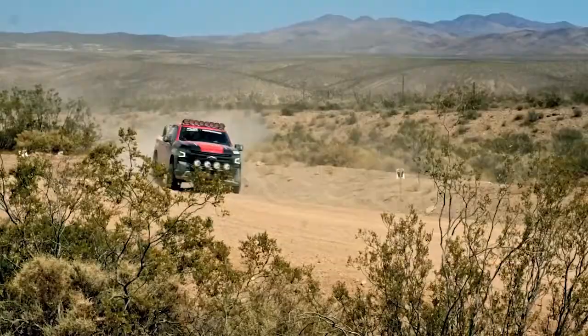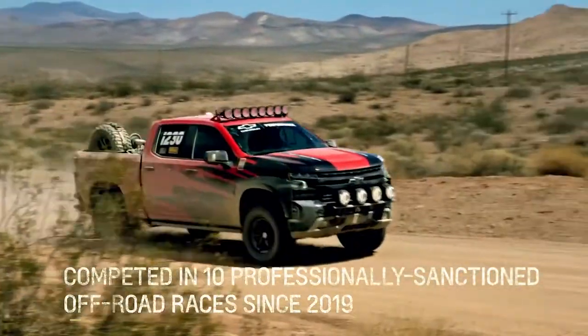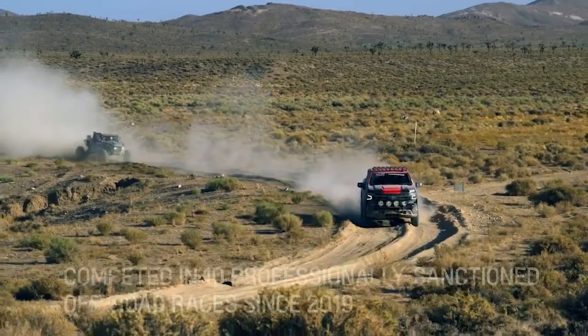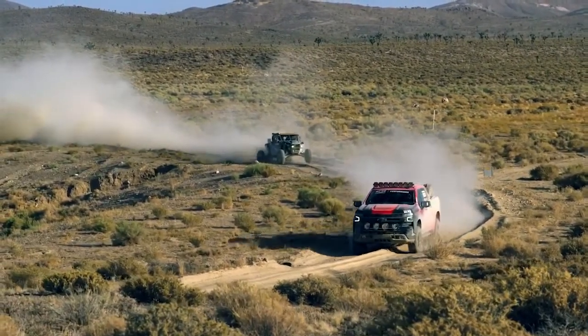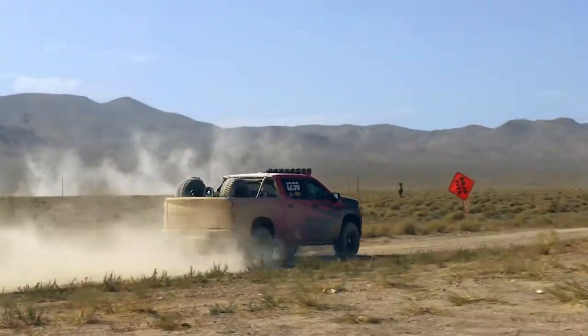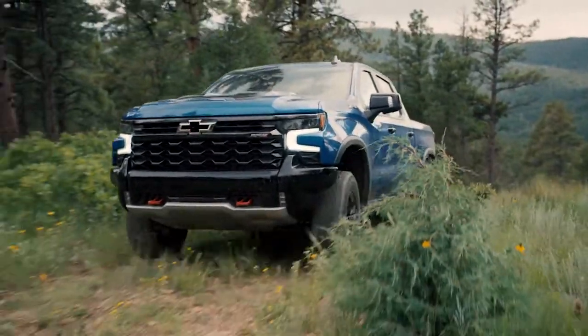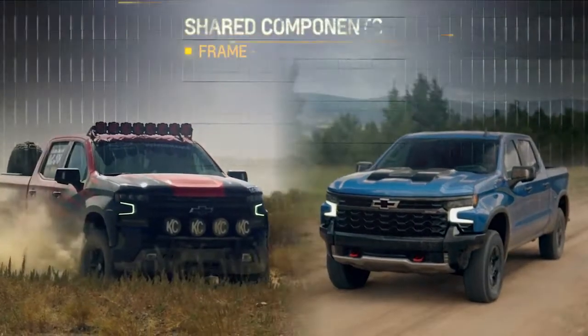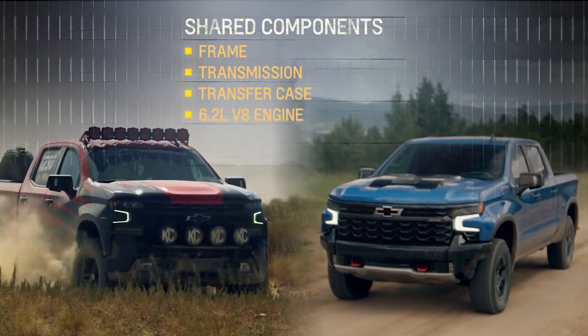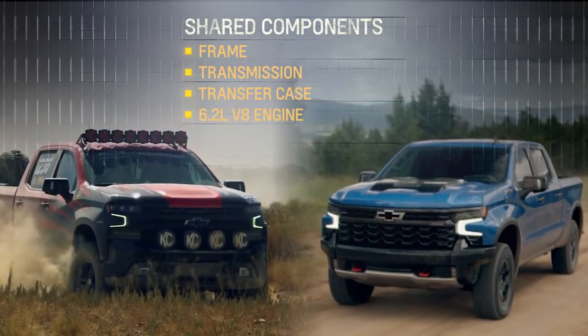Our collaboration with Chad Hall Racing has been great, and we now have a portfolio of off-road trucks, motorsports parts, and accessories developed on the track and available to customers. We have a philosophy when it comes to motorsports: race what you sell, and sell what you race. The ZR2 race truck and the production ZR2 share most major chassis and drivetrain components, including the frame, transmission, and transfer case.